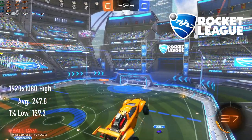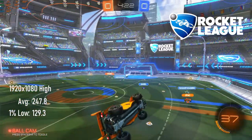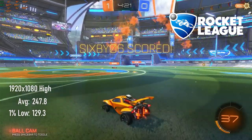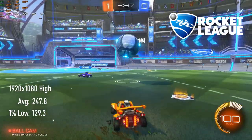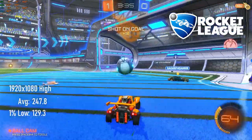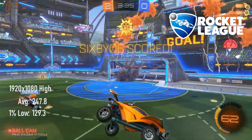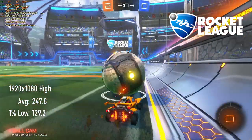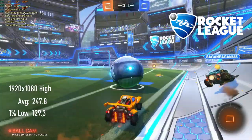Rocket League doesn't need this kind of performance — 248 average FPS in this game is really only good for bragging rights, and you certainly don't need to spend £300 on a GPU to enjoy the game. On the other hand, I scored a hat-trick in this match, so I'm showing off because it's my video and I can do what I like.